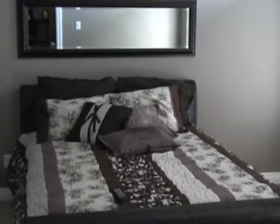A French door leads to the master bedroom boasting a huge en-suite with corner jetted tub, large shower, double granite sinks, and a well-organized walk-in closet.